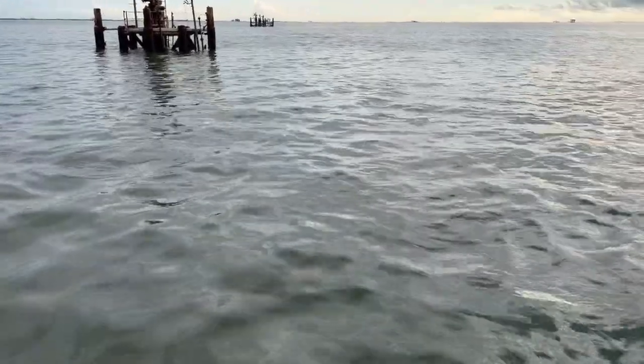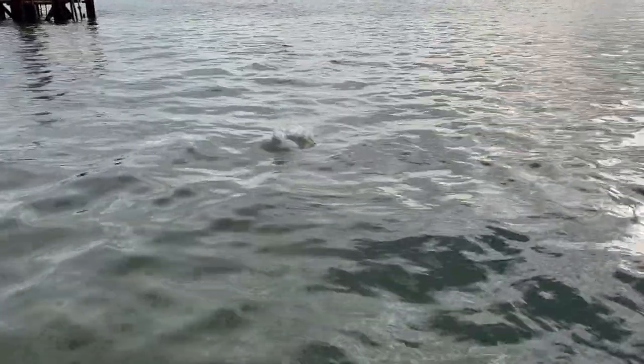Pretty redfish. Captain Eric called that one — it's definitely a big red. Oh yeah!